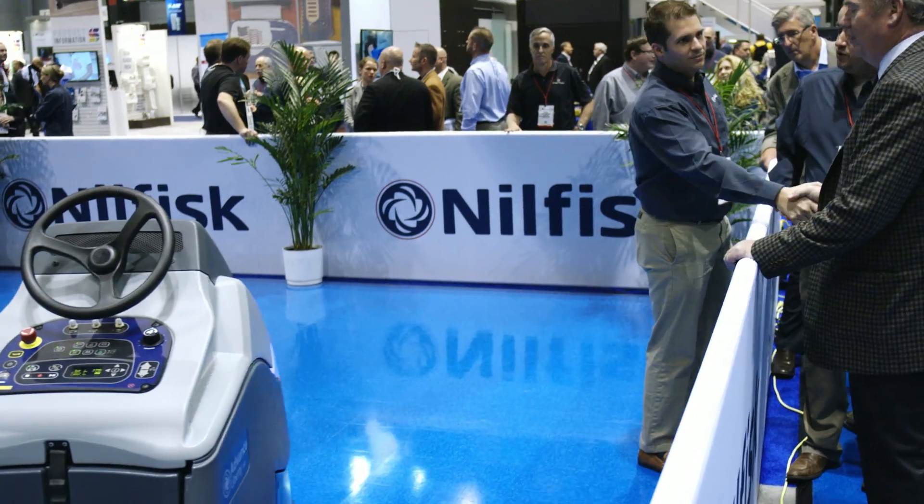I'm of course extremely proud to be part of this journey with all my colleagues at Nilfisk here at ISSA. Good night.